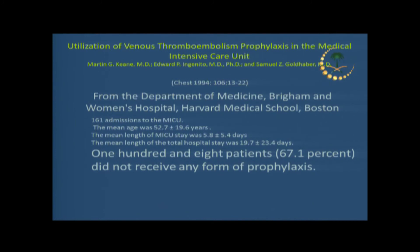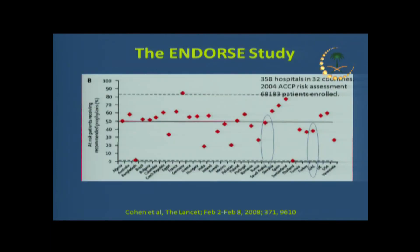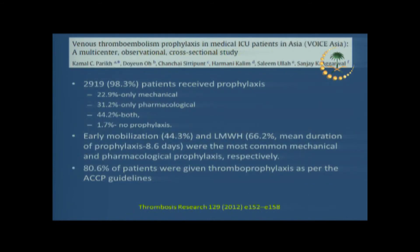How do we do in practice? An older U.S. study from 1994 showed only one-third of hospitalized patients were thromboprophylaxed. But things have improved — we now have more awareness and better guidelines. More recent data from a multinational study, which included Saudi Arabia, the Emirates, Turkey, and other regional countries, published in 2008, showed we achieved about 50% thromboprophylaxis for our patients. It's better than before, but there is still room for improvement.